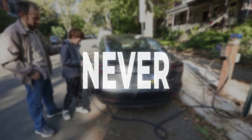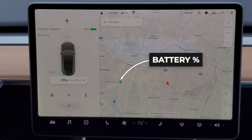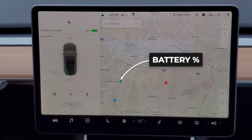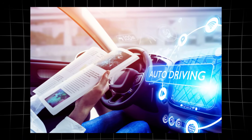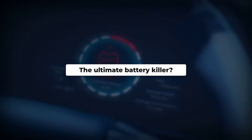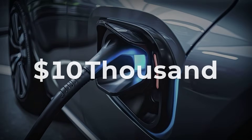We're counting down the nine things you should never do with your electric car if you want it to last. From surprising habits that quietly drain your wallet to critical mistakes that can slash your battery's life by years, each entry reveals a common EV blunder and how to dodge it. Which bad habit tops the list as the ultimate battery killer? Let's dive in, starting with number nine.